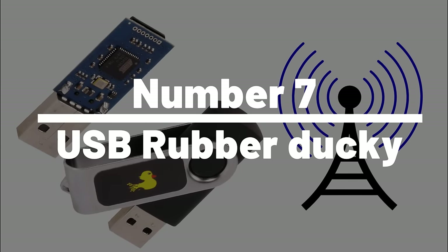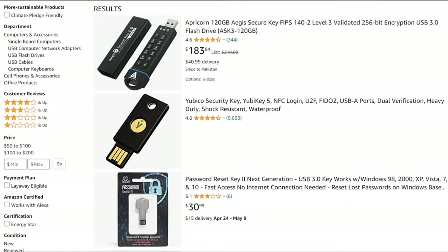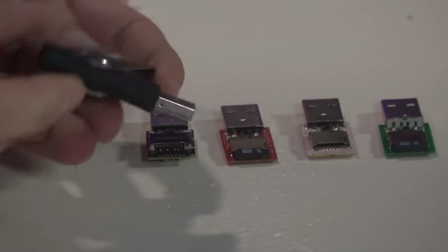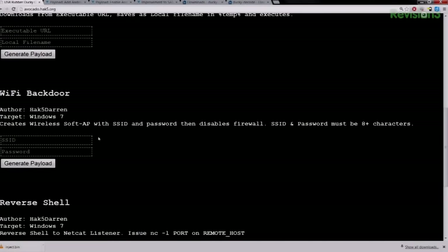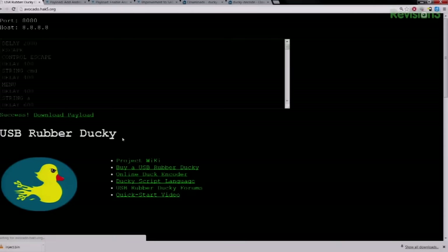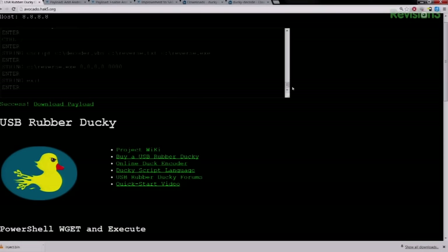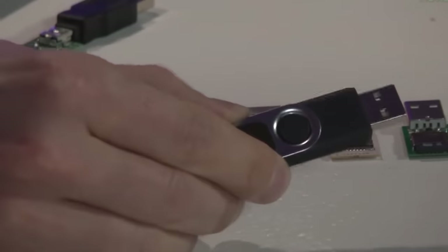Number 7: USB Rubber Ducky. The USB Rubber Ducky is a versatile hacking gadget that is a must-have for any tech-savvy individual, available on Amazon and AliExpress. This small but powerful device allows you to carry out a wide range of hacking operations with ease. With its simple design, the USB Rubber Ducky can be plugged into any computer, where it executes preprogrammed keystrokes to automate tasks or run malicious code. What sets it apart from other hacking gadgets is its ability to bypass traditional security measures. With its affordability and versatility, it's the perfect addition to any hacker's toolkit.